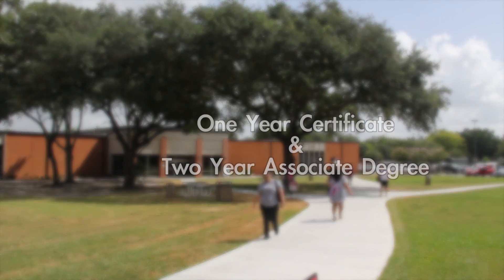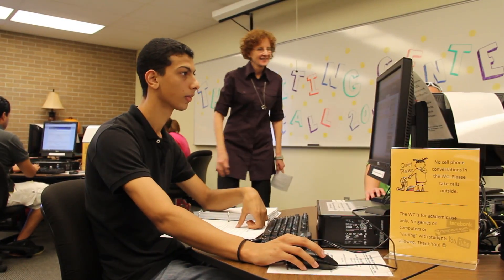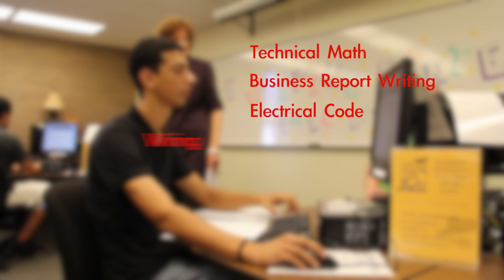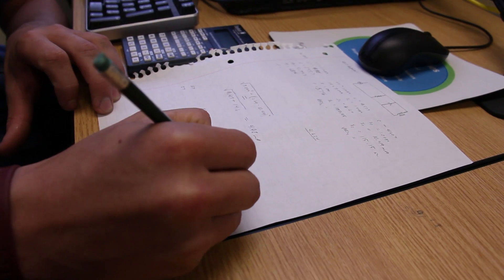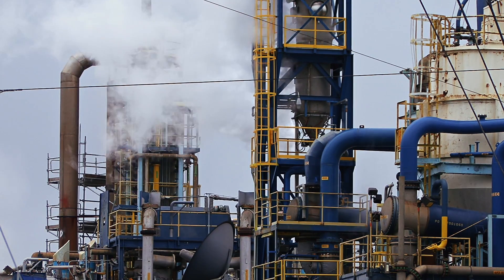Lee College offers credentials ranging from a one-year certificate to a two-year associate degree. Those enrolled in the program will take courses ranging from technical math to business report writing, as well as electrical code, wiring, and safety. When they're done, students like Jesus Torres are able to transition to jobs in the field.